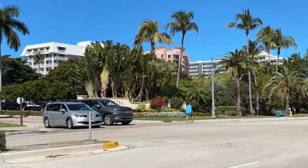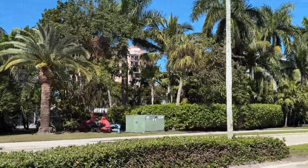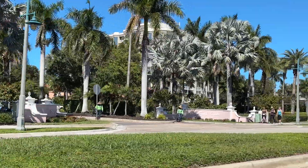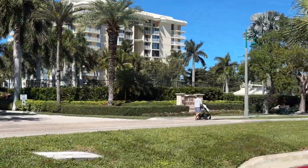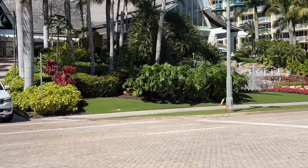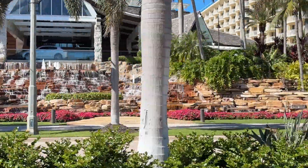Back over to the left you'll see some private condos, and pretty soon we'll be coming up on the JW Marriott — really a beautiful facility. There are some visitors to Marco. And there's the JW Marriott with its eye-catching fountains, really a pretty facility. We're on the wrong side to really get a good view of it.